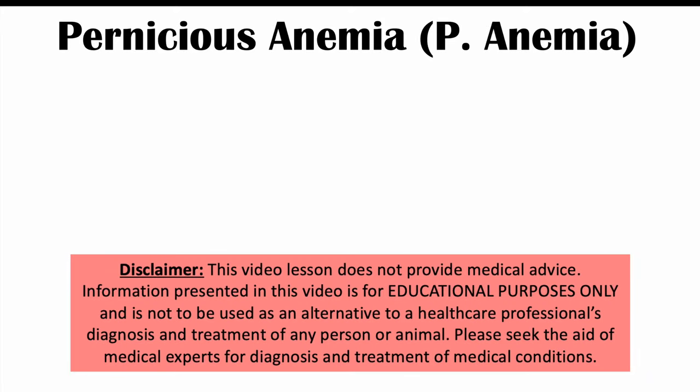This lesson is on pernicious anemia. We're going to talk about what this condition is, why it happens, and some of the pathophysiology behind why it occurs. We'll also talk about the signs and symptoms, how it's diagnosed, and how it's treated.